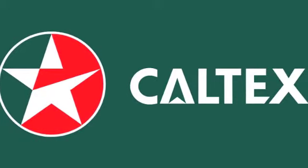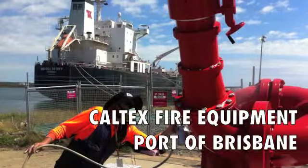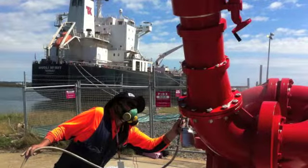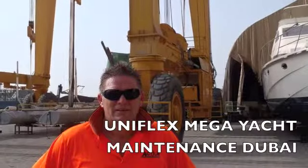Our products are used on LG commercial aircon installations and recommended by LG. Our Action Clear Code is trusted to protect $8 million worth of firefighting equipment at the Caltex refinery Brisbane. Uniflex Dubai use our rust removal gel to de-rust components of mega yachts.